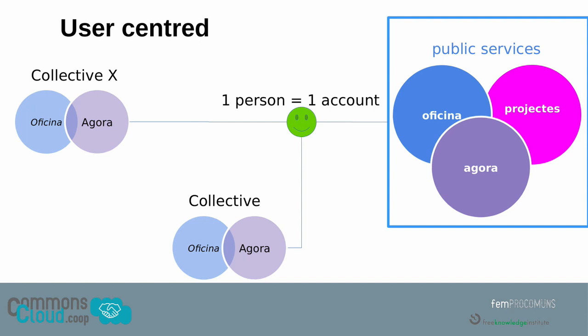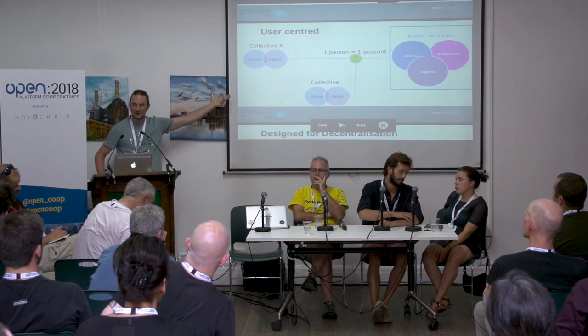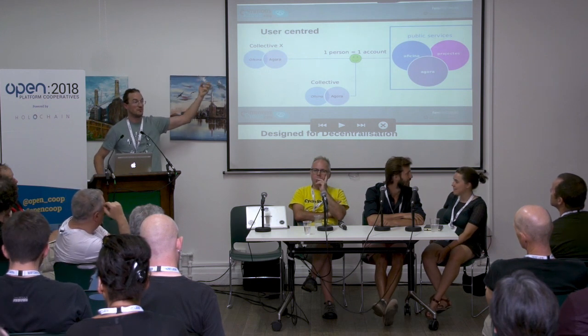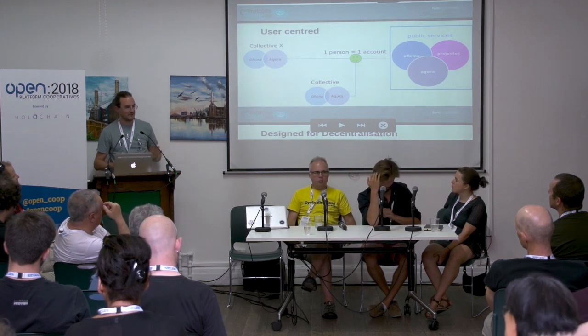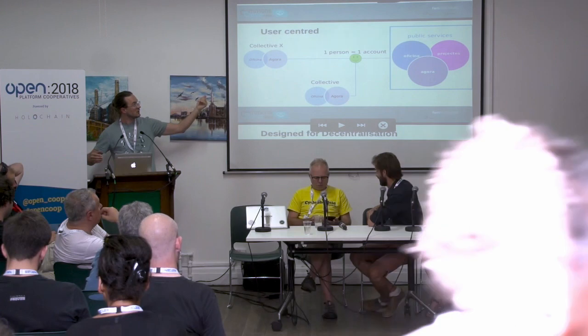We center on the user, where one user has one account and one vote. They can connect to the three public services — the Agora, the Office, and the Project platform — but also be part of different collectives, cooperatives, and organizations. Those will get different instances with their specific office or debate platform, so with one account they can access all the different services they belong to.